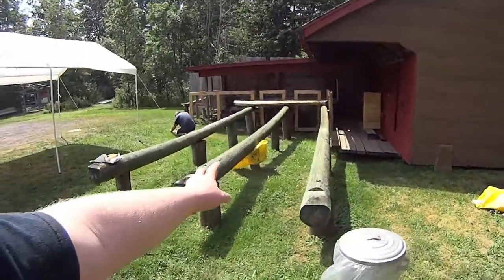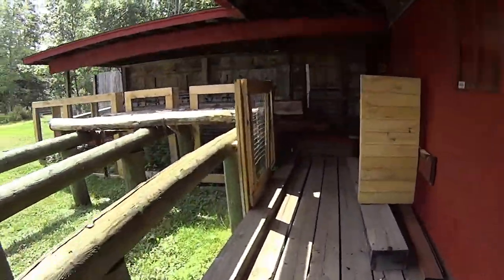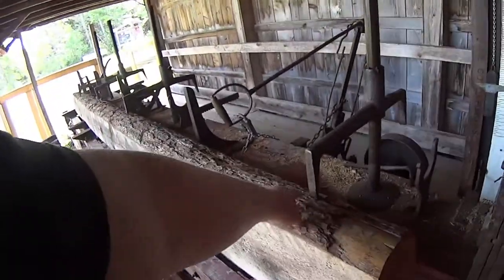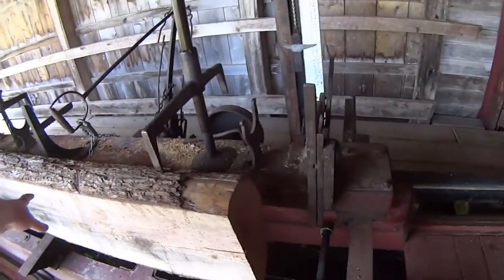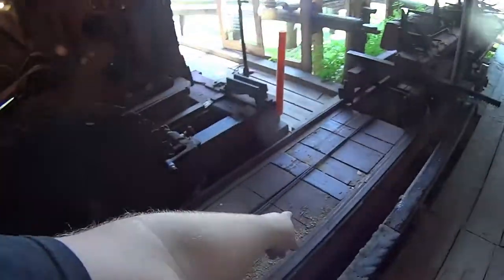So they would bring the log in, throw it onto here, and roll it up. Then the log would go onto this machine and they would latch it into place. Then this giant pulley here would pull it down along this conveyor. This is the first saw that would hit and cut it down like this into a piece like that, which would get moved down through here to that lever there. This pulley would pull it forward and pull it back.